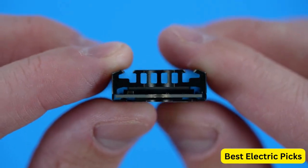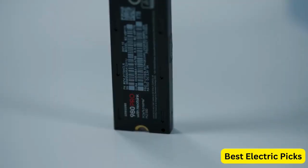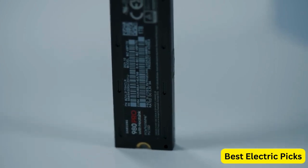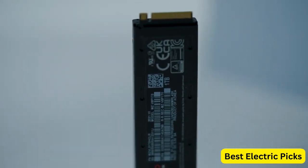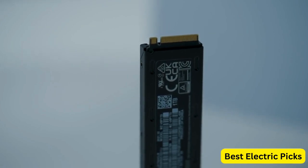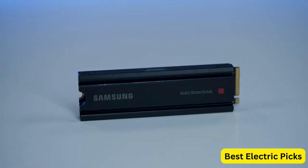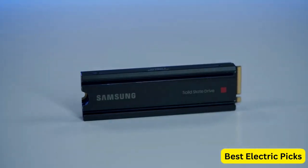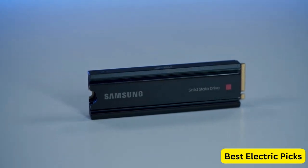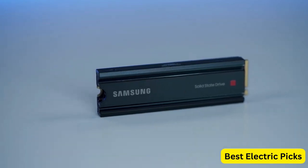It is also compatible with the PlayStation 5 (PS5), allowing for expanded storage options and faster loading times in games. In addition to the hardware benefits, the SSD purchase includes a 2-month subscription to Adobe Creative Cloud Photography Plan, which offers access to popular Adobe applications like Photoshop and Lightroom. Overall, the Samsung 980 Pro SSD with Heatsink is an excellent choice for users seeking maximum speed, heat control, and compatibility with high-performance systems and gaming consoles.